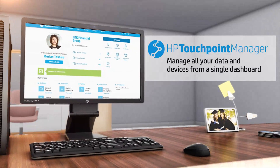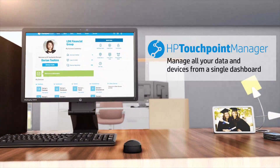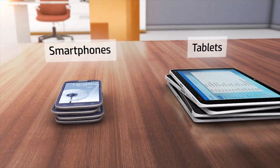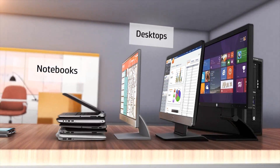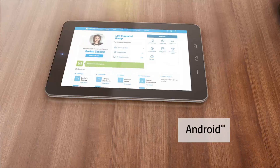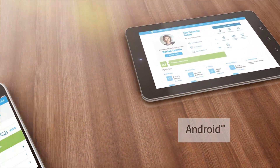With HP Touchpoint Manager, you can quickly troubleshoot issues in real time and use point-and-click security policies across smartphones, tablets, notebooks, and desktops running Windows, Android, and even iOS.